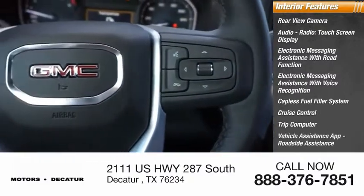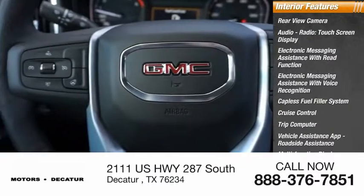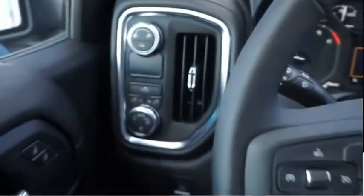Vehicle assistance app, roadside assistance, multi-function display, child safety locks. Drive away with a great deal on this vehicle — call or stop in today.